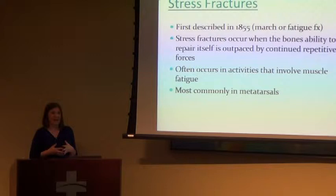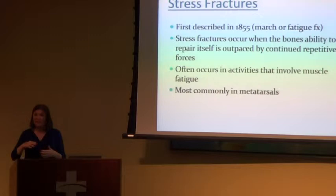The biggest topic is stress fractures — this is kind of the whole reason I chose this topic. I get stress fractures in my office all the time. They were first described all the way back in 1855, and were known as march or fatigue fractures — a lot of soldiers would get them from walking constantly. The reason you get these is repetitive forces on your bones: the bone just gets weakened a little at a time until it does fracture.